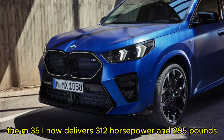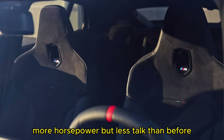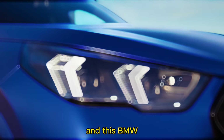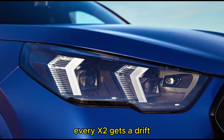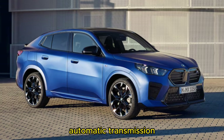The M35i now delivers 312 horsepower and 295 pound-feet of torque from its 2.0-liter turbo — more horsepower but less torque than before. Last year, this model produced 302 horsepower and 332 pound-feet. BMW says reaching 62 miles per hour takes just 5.2 seconds. FWD is no longer available; every X2 gets AWD. Both engines now pair with a 7-speed dual-clutch automatic transmission.